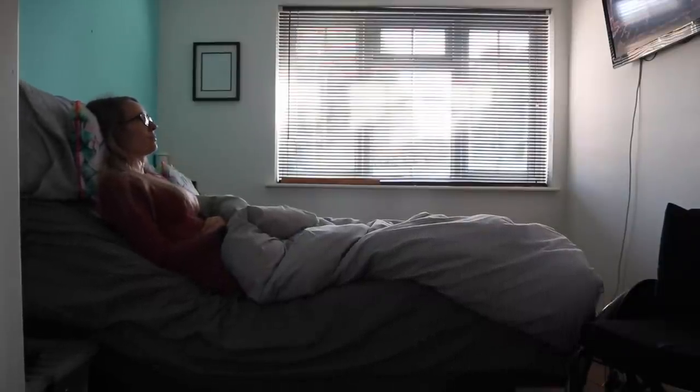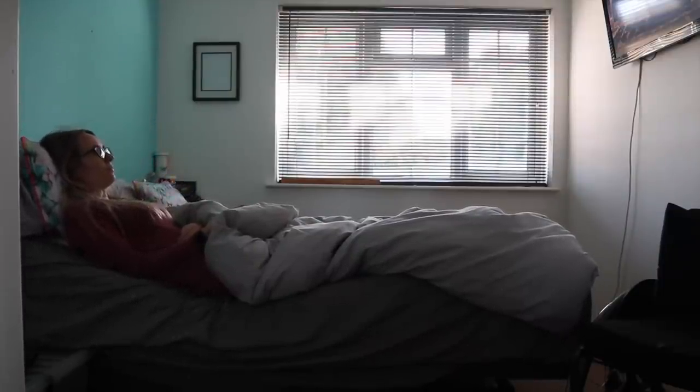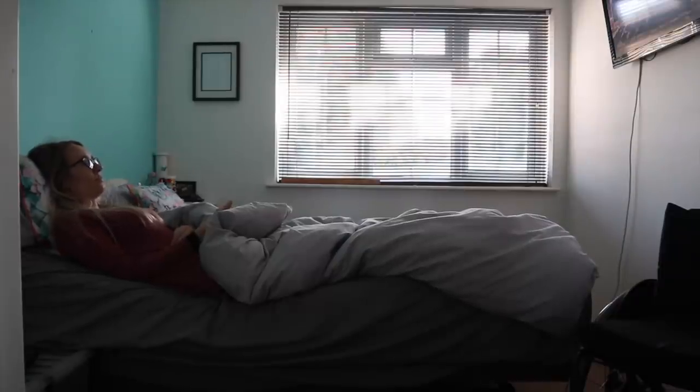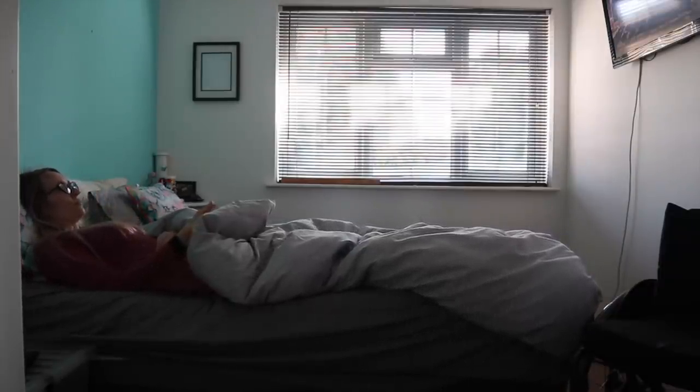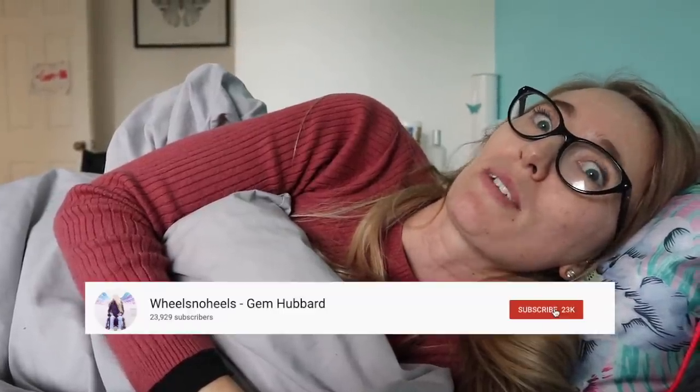This bed is actually a manoeuvrable bed so I can put it into a zero gravity position and it takes off the tension in my back — it's so comfortable. One thing I would always recommend is that you have everything to hand before you go to bed because you don't want to be getting up in the middle of the night unnecessarily. I always make sure I have a torch, water and medications to hand — but I'll talk more about that in my nighttime routine videos, so make sure to subscribe.